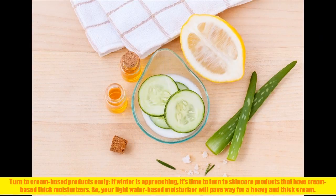Turn to cream-based products early. If winter is approaching, it's time to turn to skincare products that have cream-based thick moisturizers. Your light water-based moisturizer will pave the way for a heavy and thick cream.